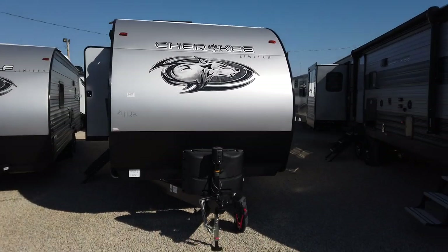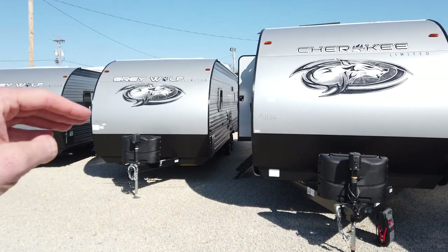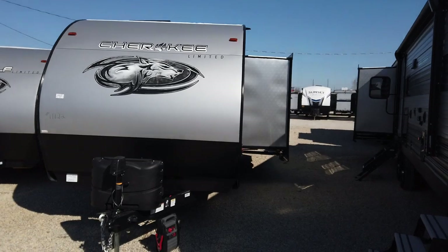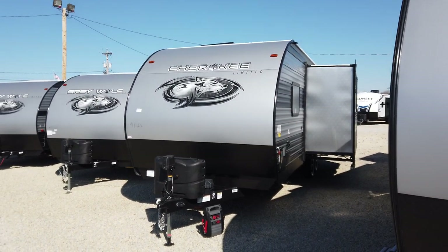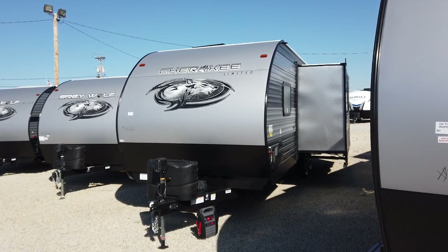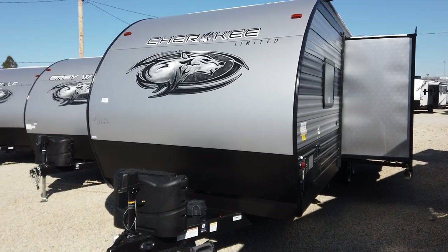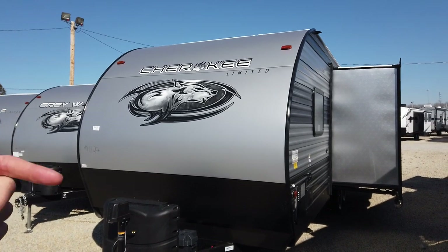This is a full profile travel trailer, where the Gray Wolf is more of a mid-profile travel trailer — a little bit shorter — so you're going to get taller ceiling height here. This trailer is also equipped with the JUICE package, which comes with a solar panel on the roof and a larger marine-grade battery up front compared to what's normally placed on a travel trailer.